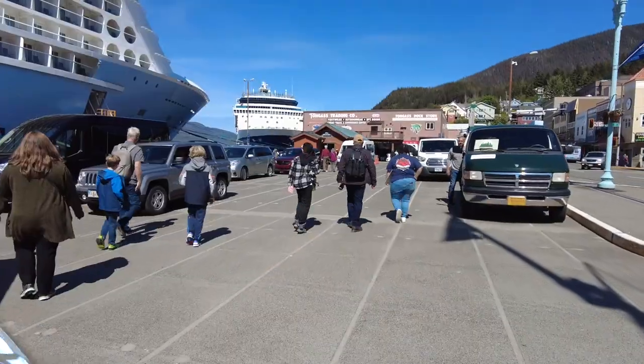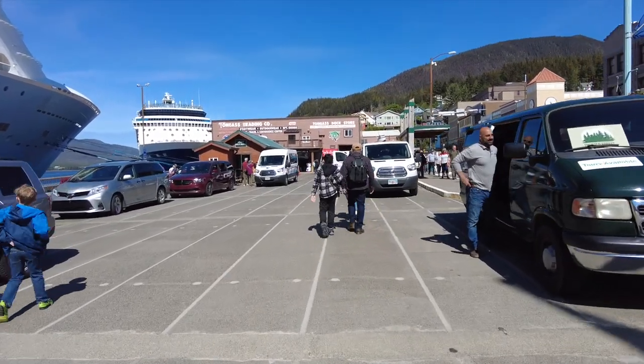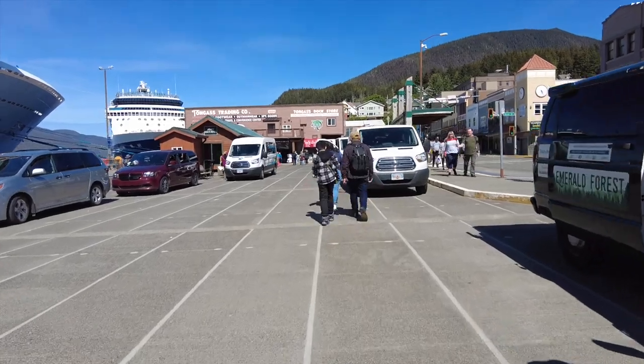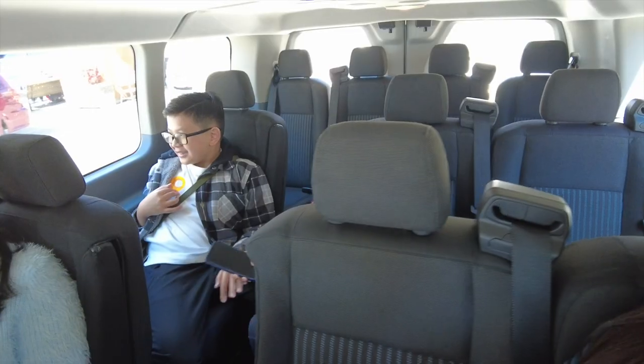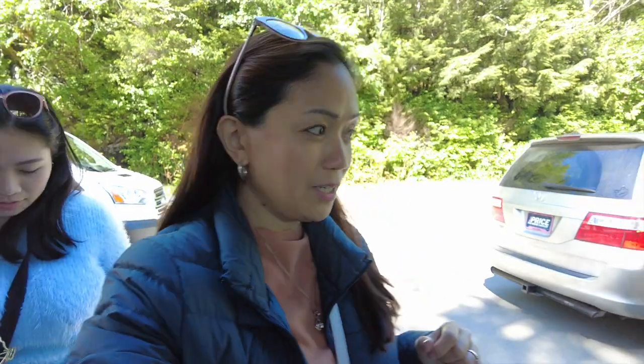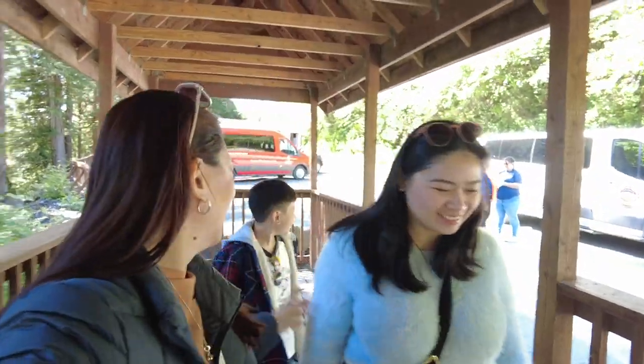That's our tour. We're going to be riding our van already going to George Inlet. It's just us in this van. We're already here at George Inlet — it was a good 30-minute ride. It's quite far from the city proper. We're going to do a boat ride first and then we're going to have our crab feast.